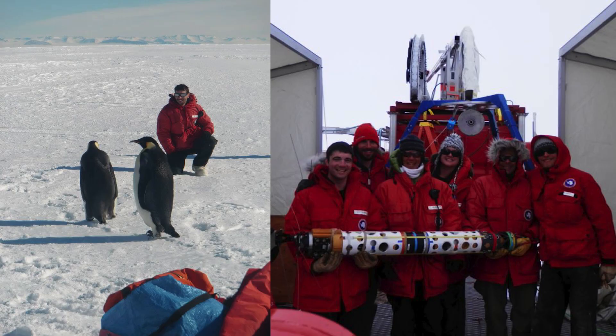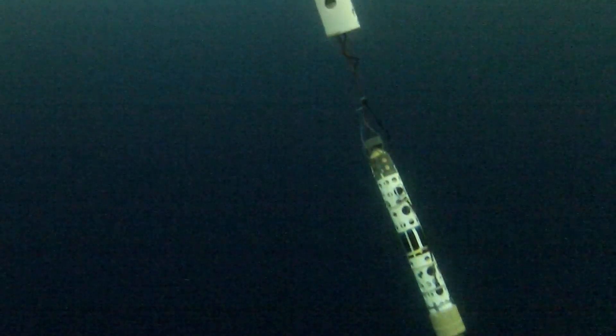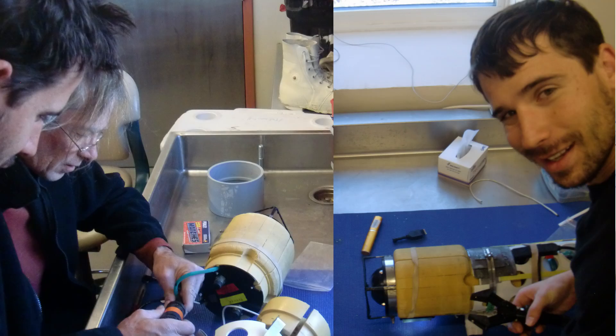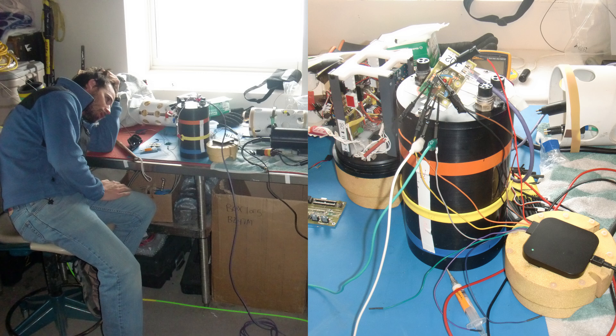Early in my ocean exploration career, I was part of an expedition to Antarctica, where I was a pilot and engineer for an underwater vehicle that dove under the ice to study the ecology there. The immense value of each day on an expedition like this makes any failure highly costly. What amazed me was that the majority of field failures we experienced were related to connectors or interfaces. As a result, a significant portion of the mission's costs can be attributed to equipment downtime during deployment.